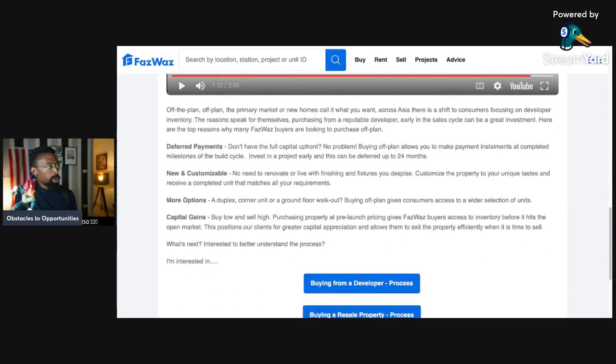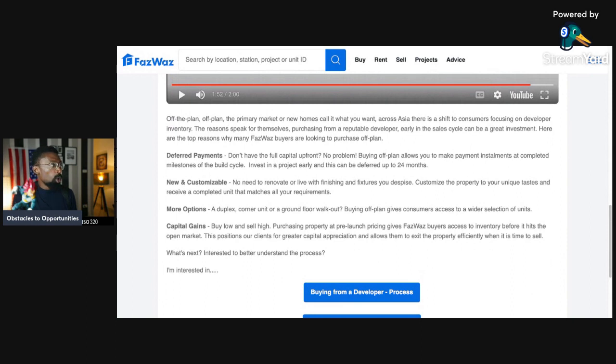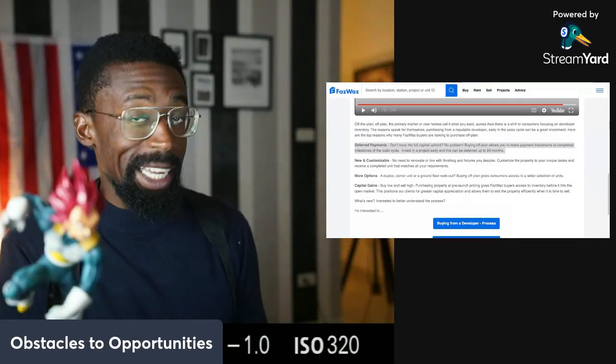Off plan, the primary market, new homes — call it what you want. Across Asia there's a shift to customers focusing on developer inventory, and the reasons speak for themselves. Purchasing from a reputable developer early in the sales cycle could be a great investment. Deferred payments is the number one reason. Don't have the full capital upfront? No problem. Buying off plan allows you to make payment installments at completed milestones of the build cycle. Invest in a project early and payments could be deferred up to 24 months.